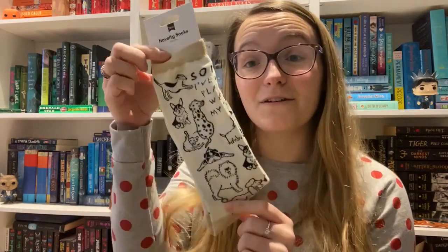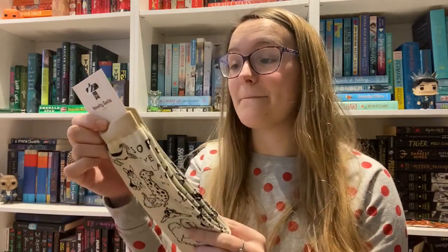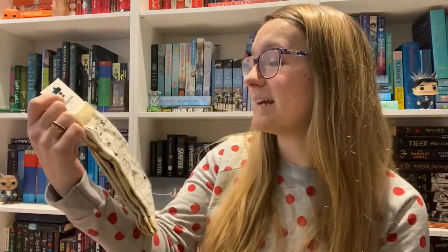Next, something I'm going to hopefully pass along to a friend — some novelty socks that say 'Sorry, I've got plans with my dog.' They normally retail for £6. This is a really unique item, but if you don't have a dog it doesn't work. If you don't have a dog, you don't want socks that say 'I've got plans with my dog.'